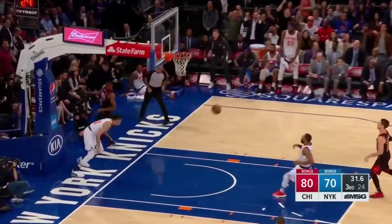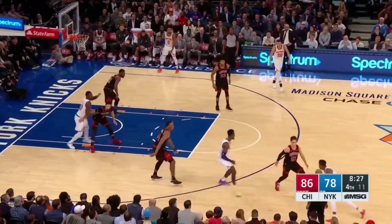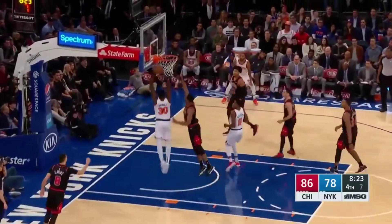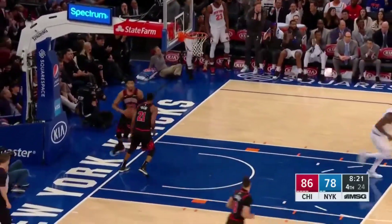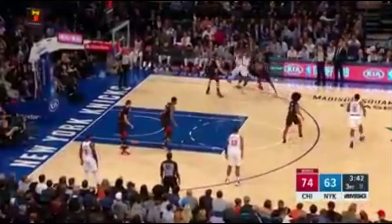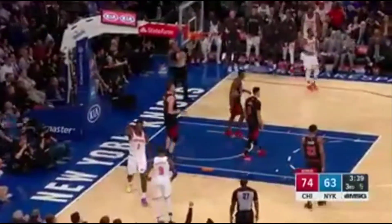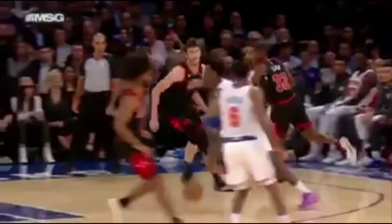Thaddeus Young behind him — knocks it, finishes strong. Aquino drives with nice speed inside, Randall finishes. Ellington to Portis. Seven to shoot — Portis inside, left-handed, and a foul! Bobby Portis goes right at his former team, and a chance for a three-point play — watch the left-handed dribble and the scoop.